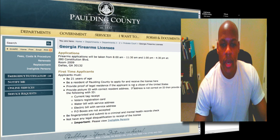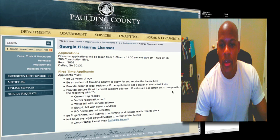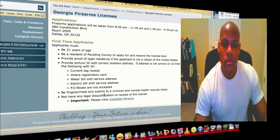If the applicant is not a citizen of the United States, provide a picture ID with a correct resident's address. If the address is not correct on the ID, then provide one of the following with the ID. You also have to be fingerprinted and submit to a criminal and mental health records check, and not have any legal disqualification to receipt of the license.